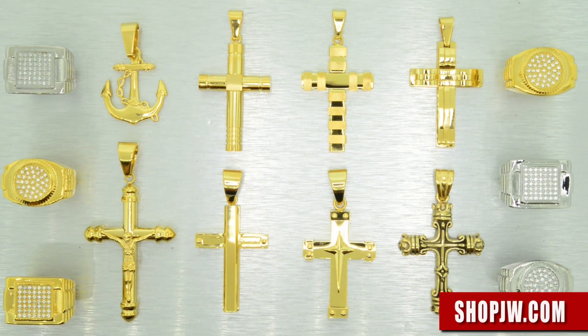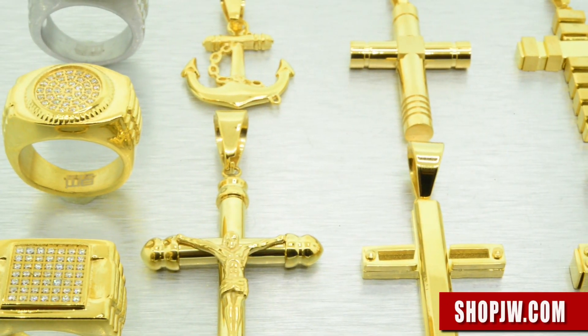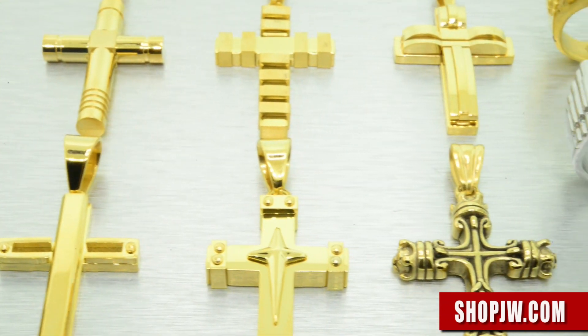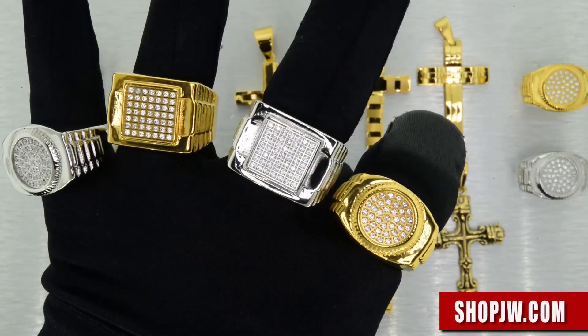Stainless steel is a great alternative to brass or silver — it provides a solid weight and a more durable finish. Take a look at some of the crosses we have in a lot of different styles. Also take a look at the iced out rings with the CNC machine set stones — once again super solid with a real nice weight and feel to them.